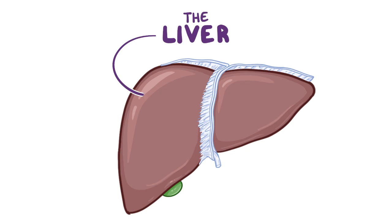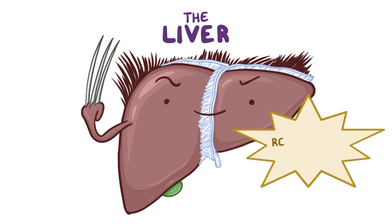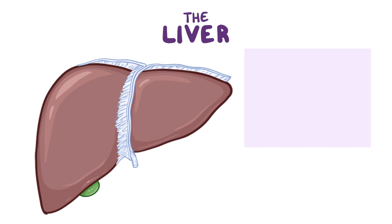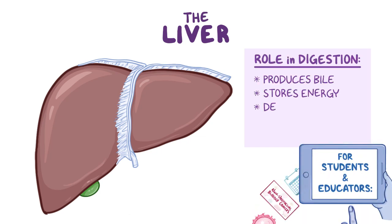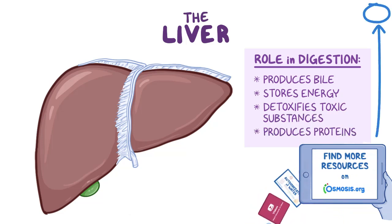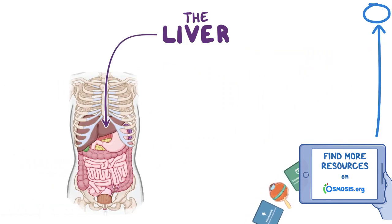The liver is quite an amazing organ, and the rumors you heard are true — it can actually regenerate itself. If that wasn't enough, it also plays a major role in digestion by producing bile, storing energy, detoxifying toxic substances, and producing proteins. Let's get started and look more at the liver along with the other associated organs and structures that help with digestion.